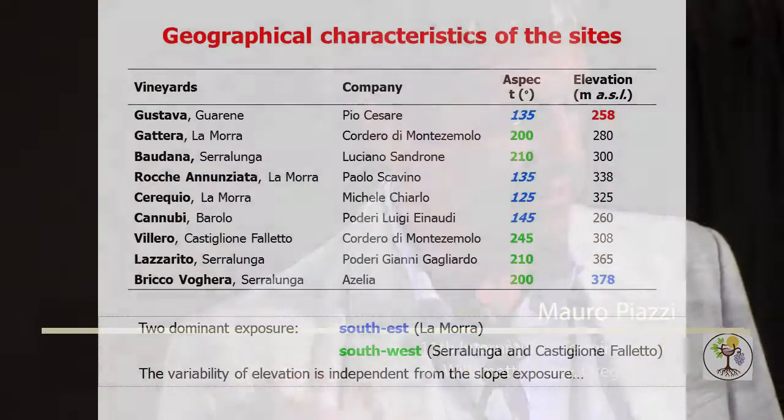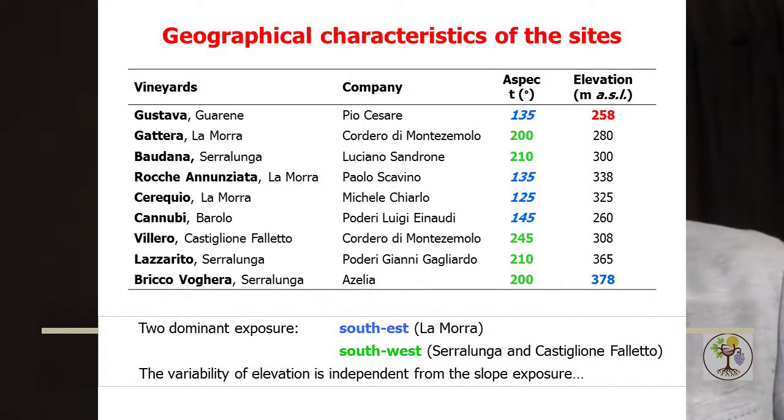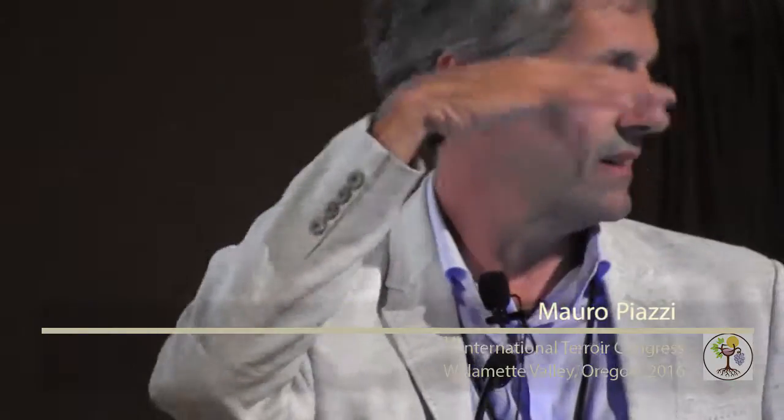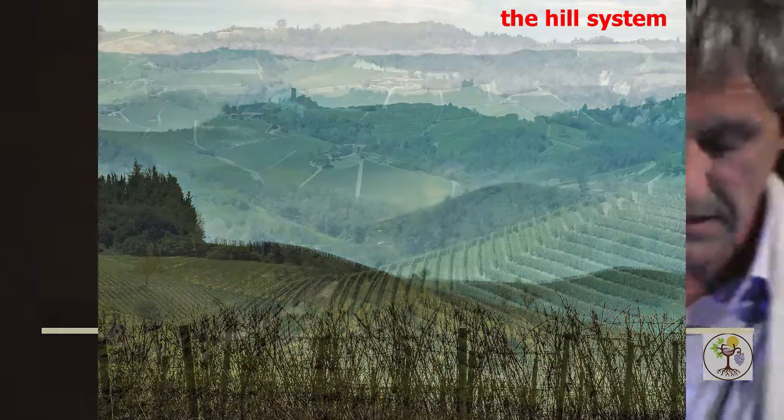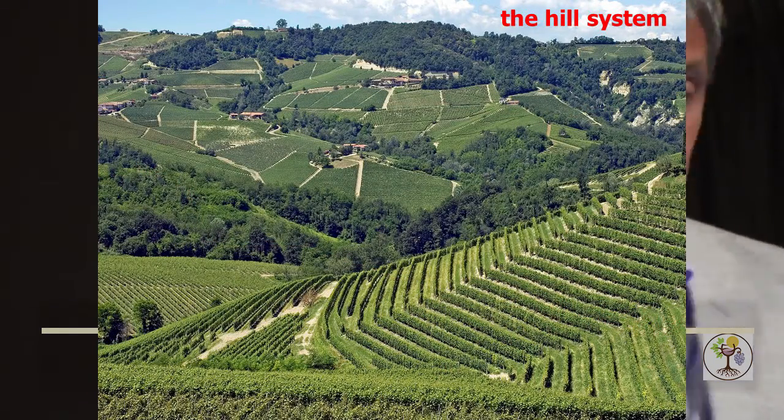In the concept of terroir, we consider geographical characteristics of the site — the vineyards — including aspect and elevation. Two aspects dominate: south-west in La Morra Hill, and south-west. Only one site, Lazzarito, is located at the top of the hill. The elevation ranges from 258 to 378 meters, and the variability in elevation is independent from the aspect of the slope, so the geomorphology of this area is quite irregular and complex. You can see the hill system, and it is an area with really intensive cultivation across the whole area.